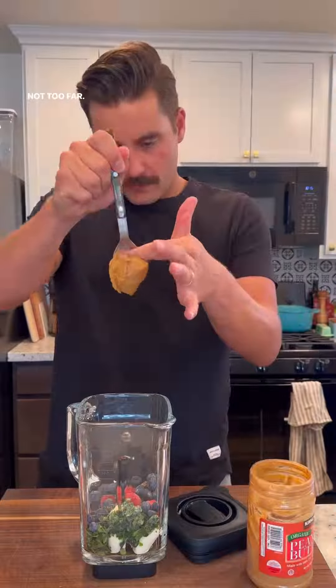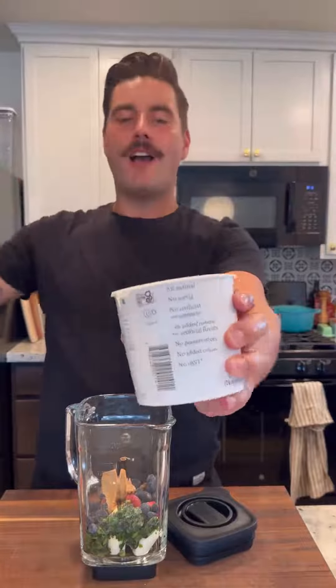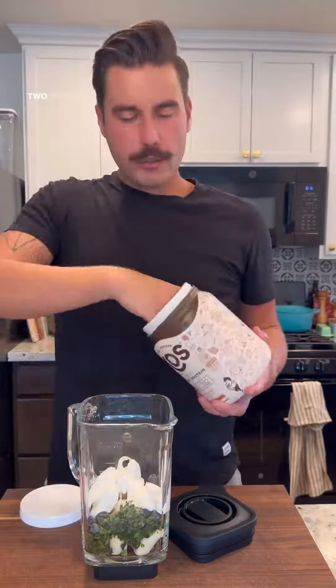You guys always wonder why I go through so much peanut butter — peanut butter in the smoothie. Not too far. Current fave protein powder, this one's chocolate flavor. I also have their plain one. Two scoops. Two oat milk.